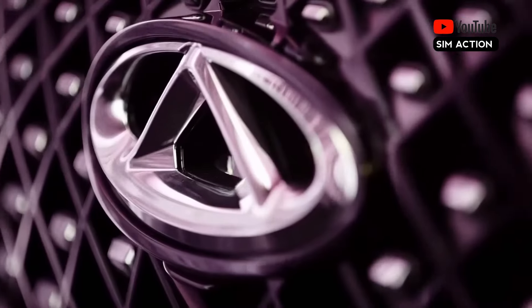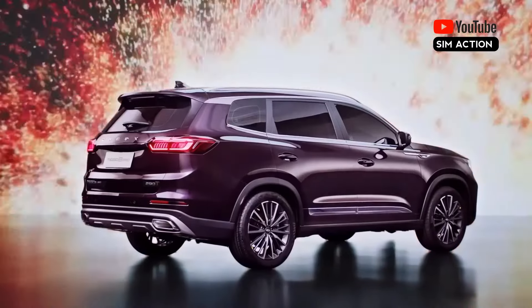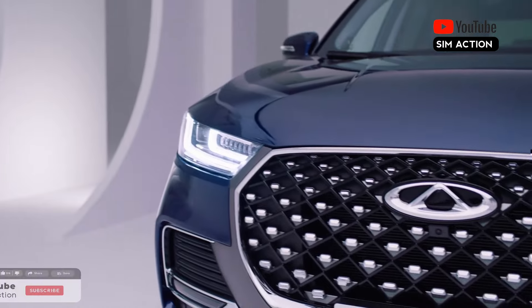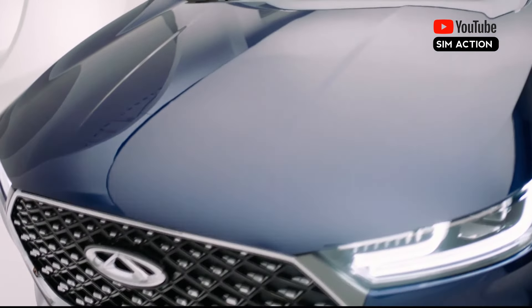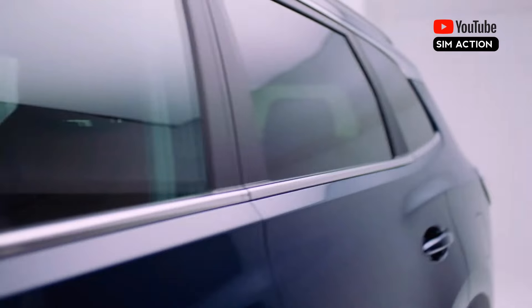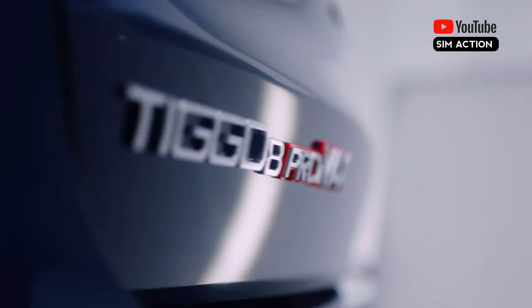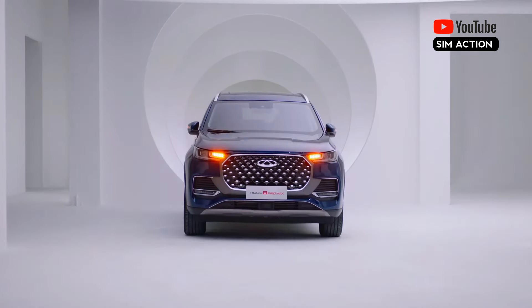As soon as you enter the realm of the Chery Tiggo 8 Pro Max, you are greeted with the pinnacle of luxury in cars. The flagship 7-seater SUV from Chery is more than just a car — it makes a statement. With a powerful 2.0-liter engine, the Tiggo 8 Pro Max offers impressive power and efficiency from Chery's second-generation IHEC combustion technology and pure mechanical capability, at an affordable price tag.